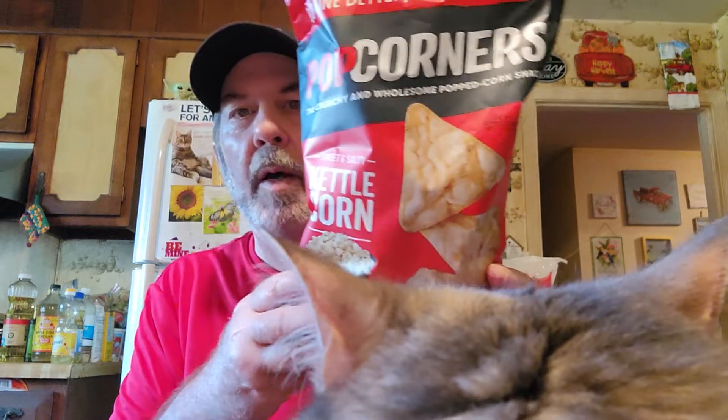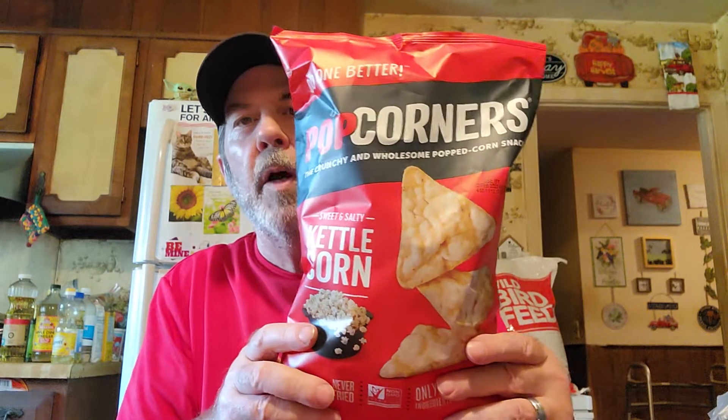This is what I've been snacking on mainly at night — I don't know if it's anymore — it's the Pop Corners. Kitty, move over just a little bit honey. There you go — Pop Corners.